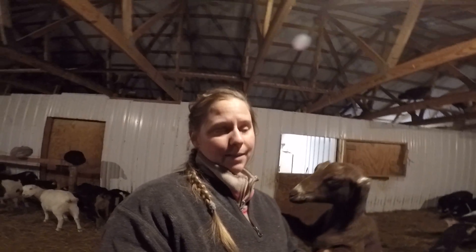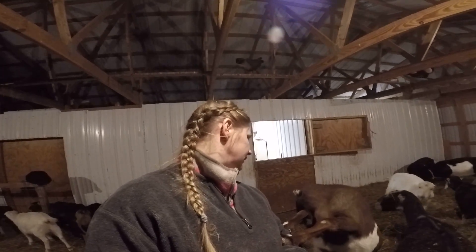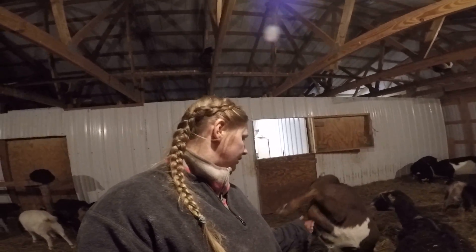I registered Sprinkles last night, and her name is Sprinkles Galore. Sprinkles Galore — because her nose and her ears have sprinkles. They look like they're all sprinkly.